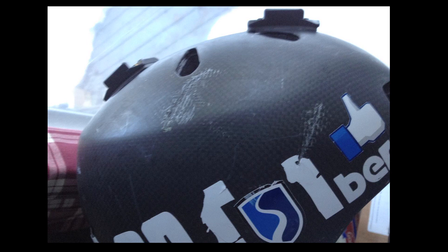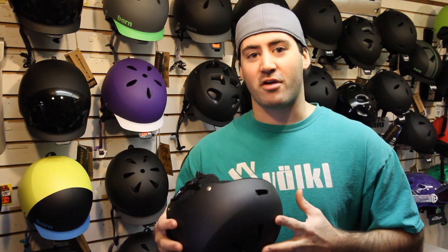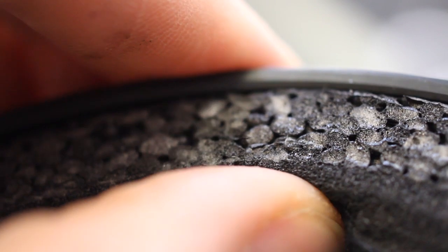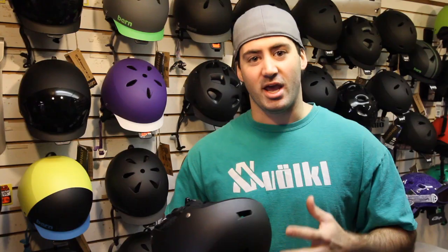Super strong, super lightweight. One of the key benefits of this helmet is it uses a technology called Brock Foam. Brock Foam is a lot softer than most foams and materials in other helmets, so it's a very comfortable fit. It fits you really well.